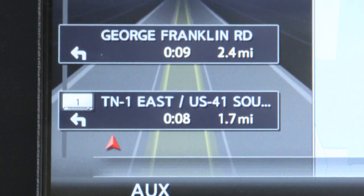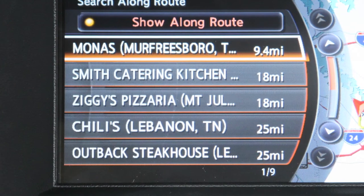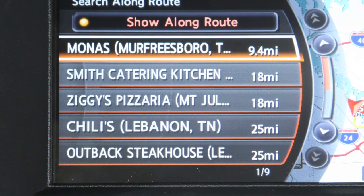Your position is constantly updated and guidance provided, as well as information to nearby restaurants, hotels and other stops.